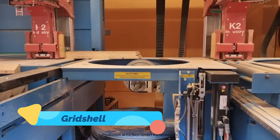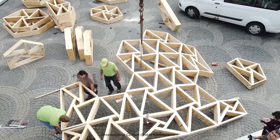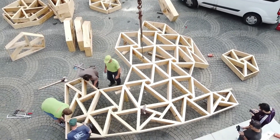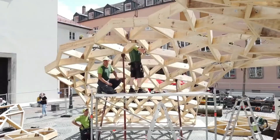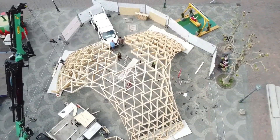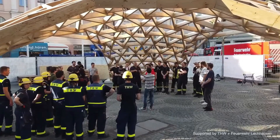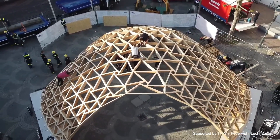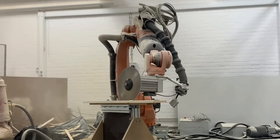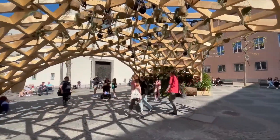Gridshell — from modern minimalism to organic grandeur, the gridshell house redefines what wooden architecture can achieve. Using a framework of curved timber beams woven into a flexible lattice, the structure forms sweeping shell-like curves that feel both futuristic and ancient. The term gridshell refers to its structural logic — a grid that gains strength from its shape, not just its material. This type of architecture is incredibly light and durable, offering vast open spaces with minimal support. Walking into a gridshell feels like entering a cathedral of wood and light — serene, airy, and timelessly elegant.